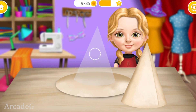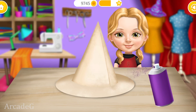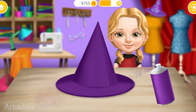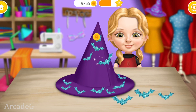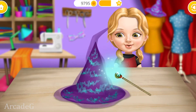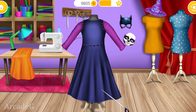Let's make a witch hat. Now color it. A few more decorations and the hat is done! Now use your magic wand. You're so good at this! Just a few more stitches.